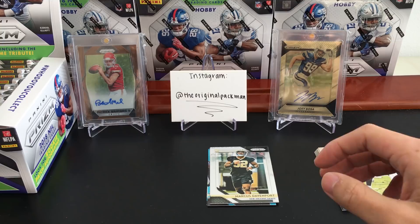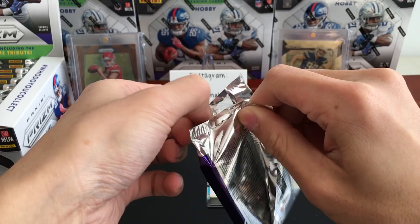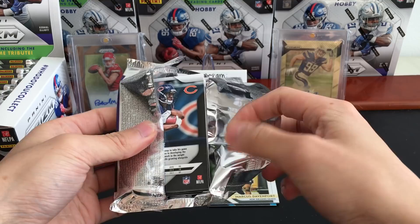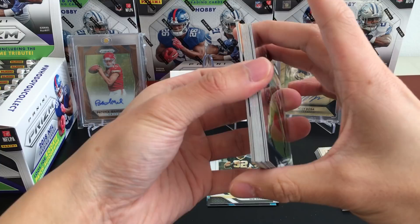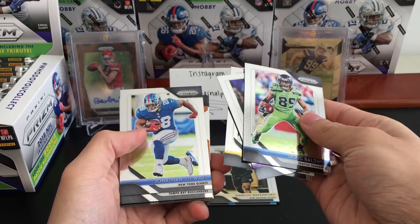Stacking them all together and moving on. So far I haven't seen anything insane come out of this set — from watching group breakers, I've seen a Darnold blue shimmer auto, a Darnold base auto, and some pulls on eBay.